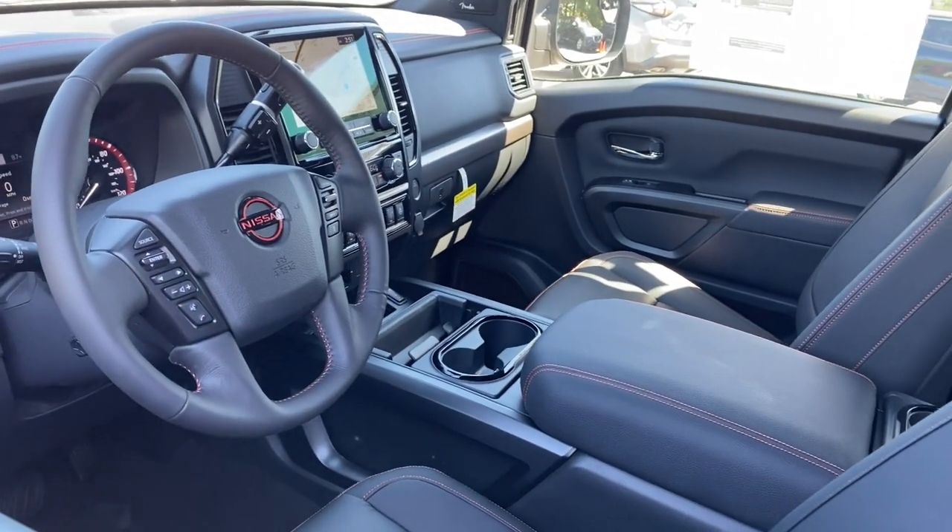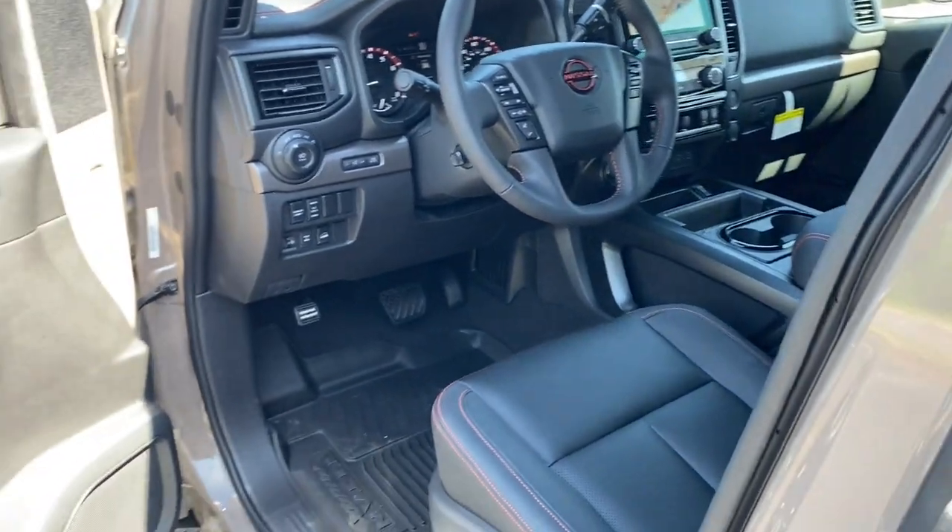Additional options include fog lamps, leather steering wheel, daytime running lights, and engine immobilizer.